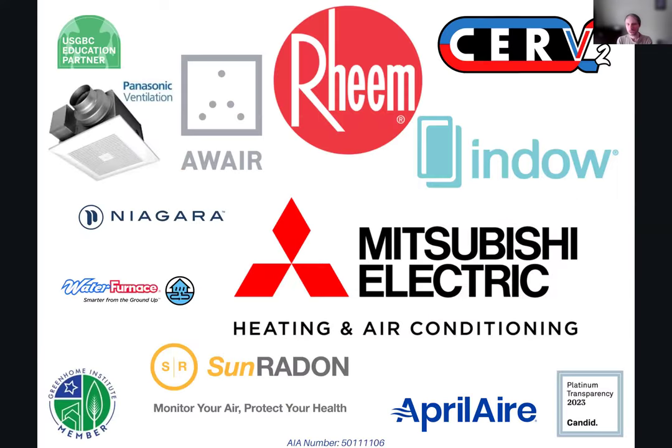A huge thanks to our board of directors, our volunteers, our executive director Jose Reyna, and all of our sponsors, including our top tier sponsors Mitsubishi and Reem, who are helping folks decarbonize and hit zero energy and Passive House targets.